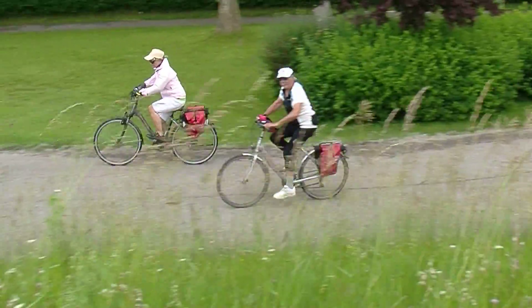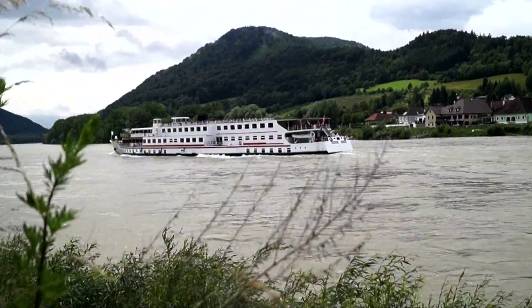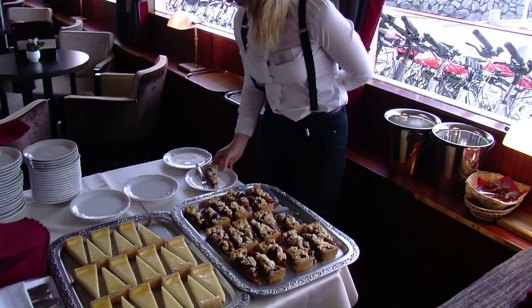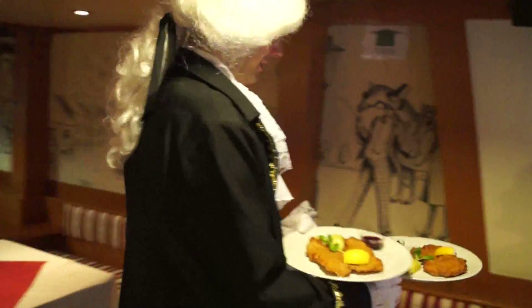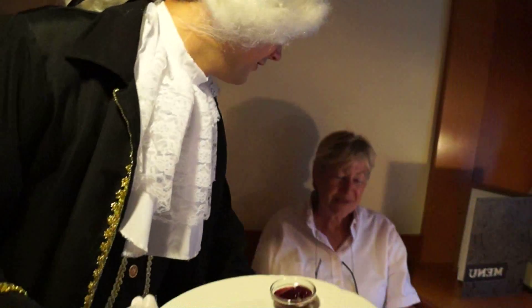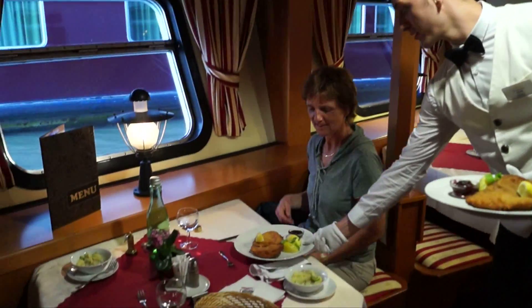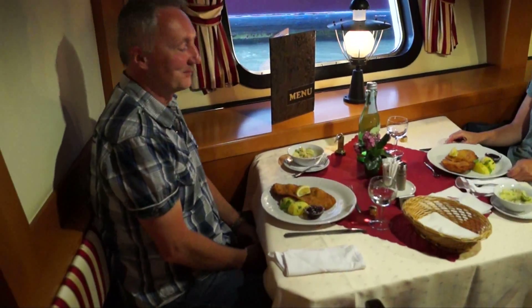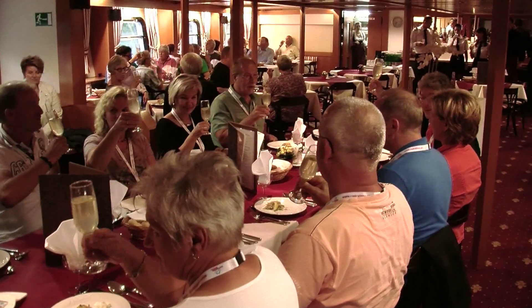At the end of each exciting and varied day, our friendly boat crew will be waiting to spoil you with tasty snacks during the afternoon tea and coffee break. The meals prepared by our kitchen team are simply delicious. They include typical regional specialties as well as international cuisine for you to enjoy in convivial company in our Panorama restaurant.